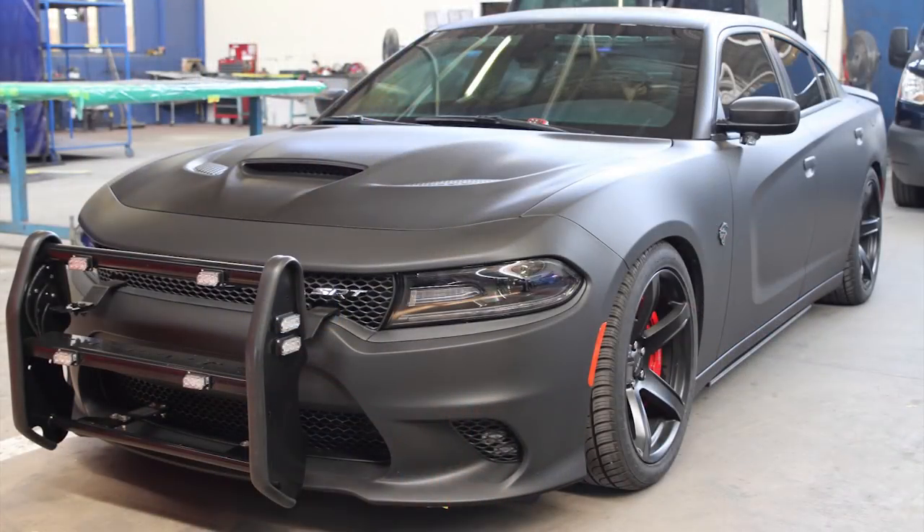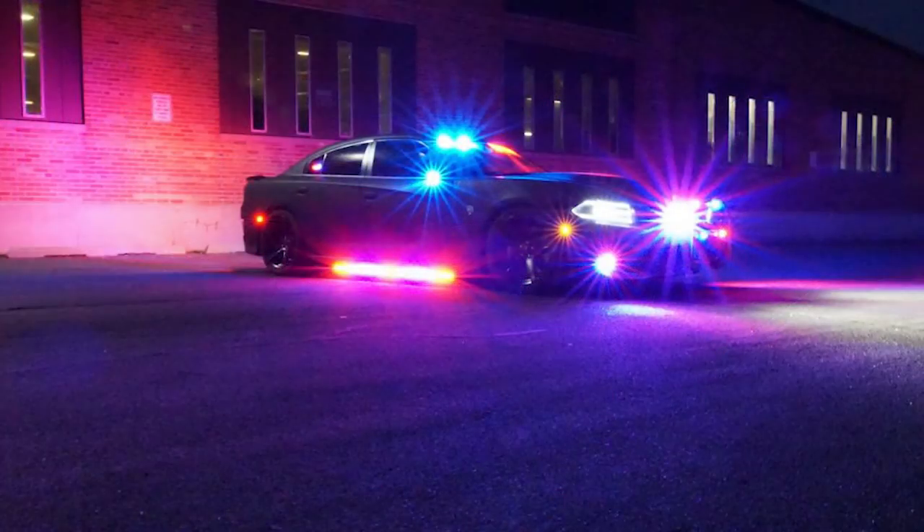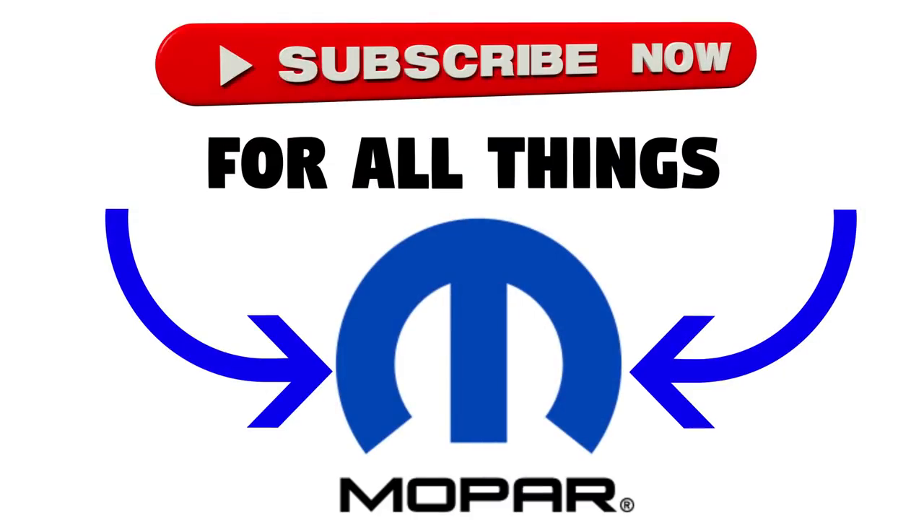Okay guys, so that's all I have to report regarding this bulletproof Hellcat. This is a really awesome thing that Armormax is doing, and it would be very cool to see these cars being used — as long as they aren't pulling me over. If you had a Hellcat, this would definitely be really cool to try out. Anyway, thanks for watching, let me know what you think of this bulletproof Hellcat, make sure to subscribe for all your Mopar content, and I'll see you next video.